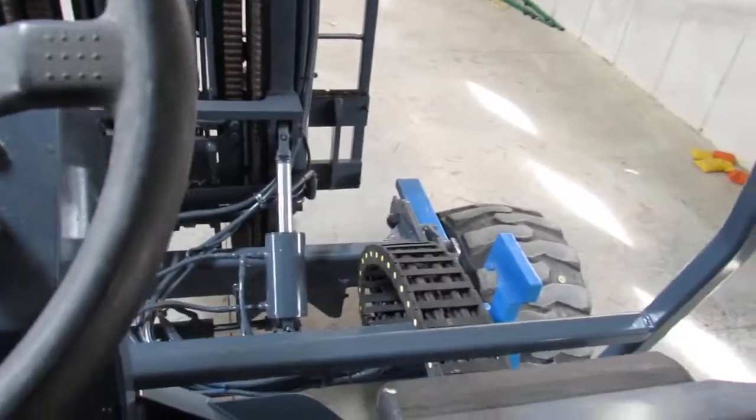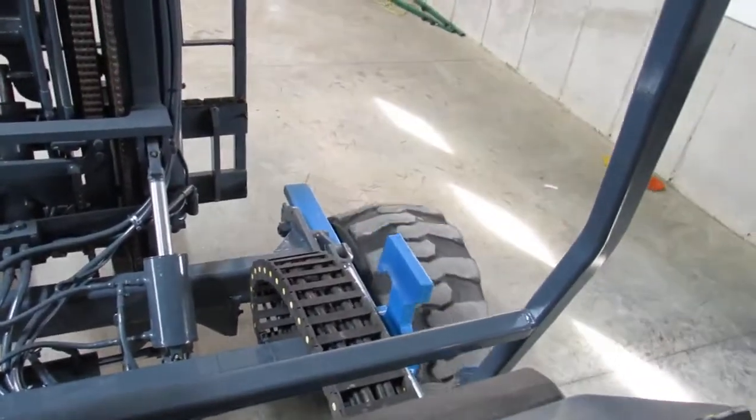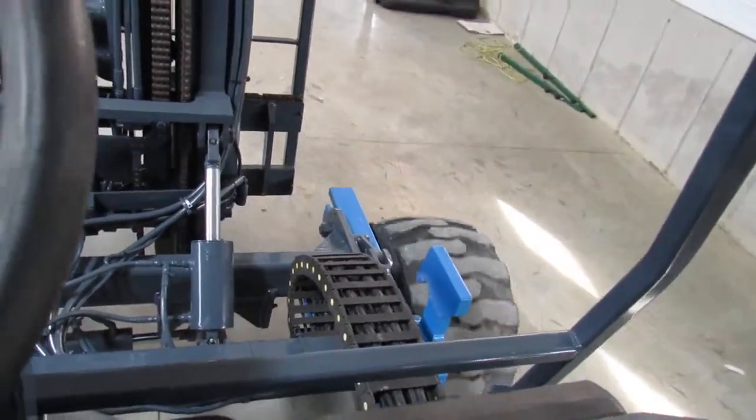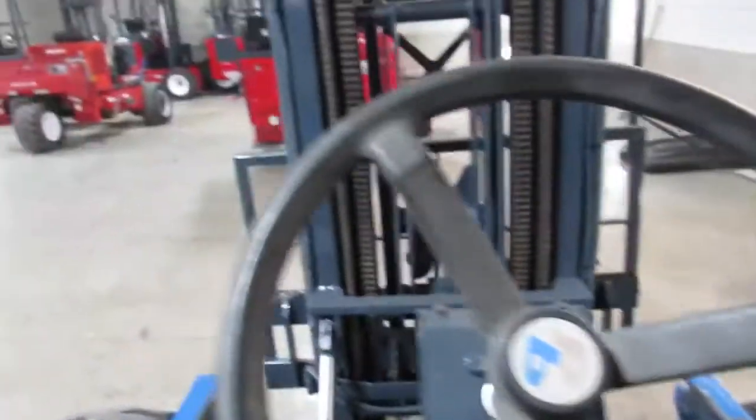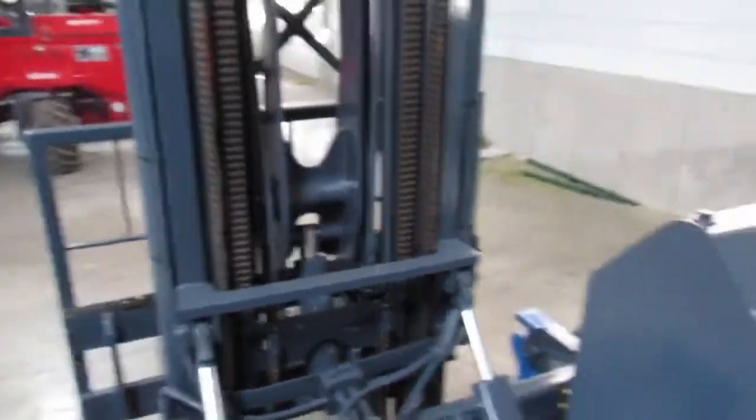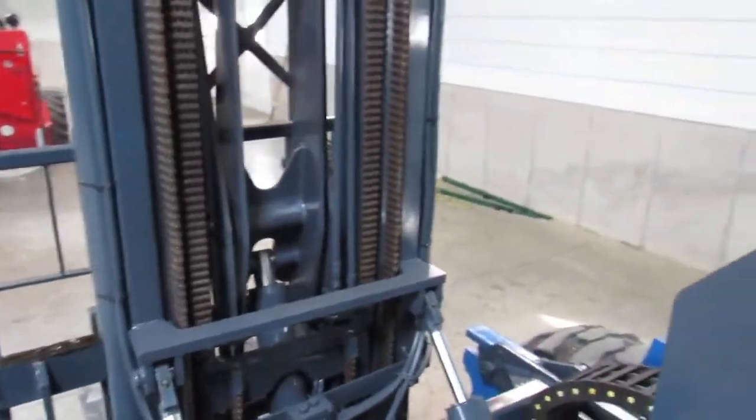Now we're going to go ahead and do the drive function. There's forward — very nice, smooth drive operation. Steering is very tight. And there's reverse. You've just seen every function on this machine in working order.